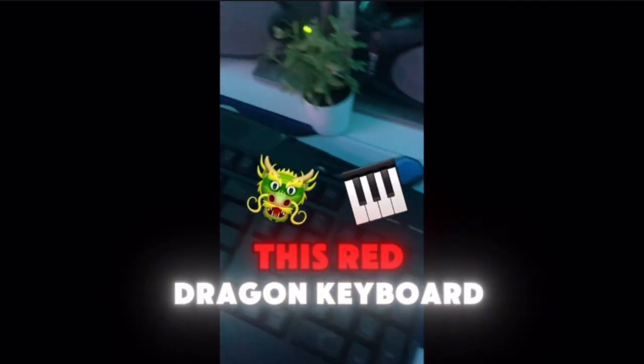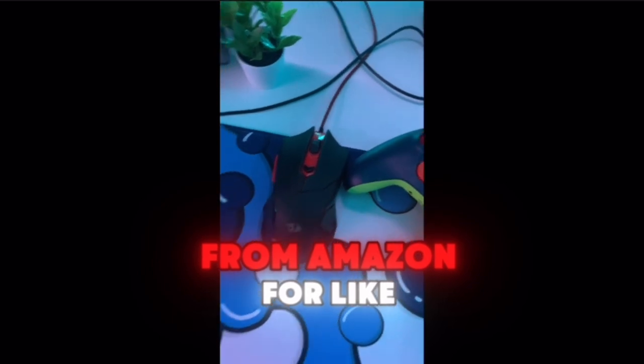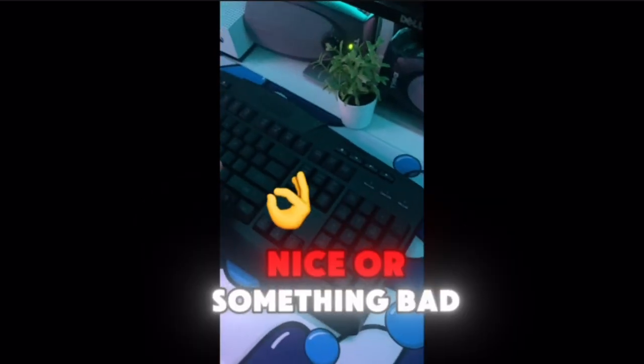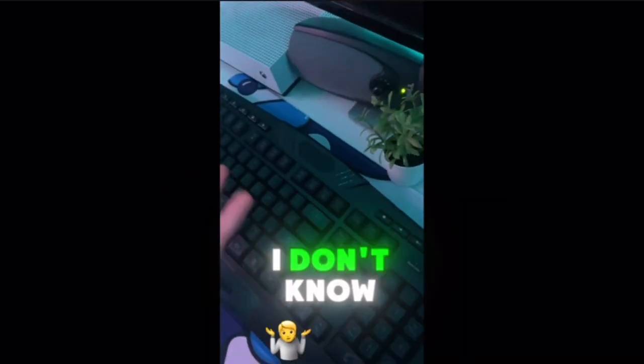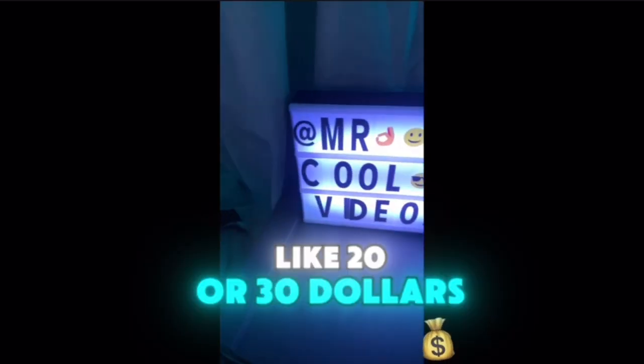This Red Dragon keyboard and mouse — you could probably buy it from Amazon for like $20. It's not bad. You could also buy it from Walmart for like $20 or $30.